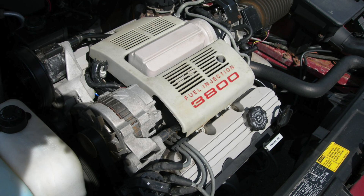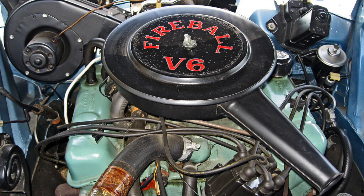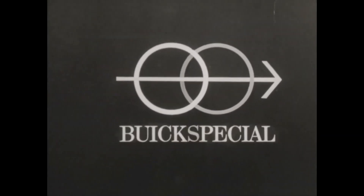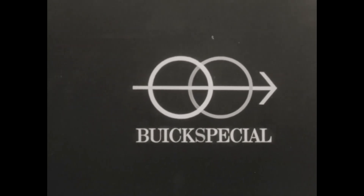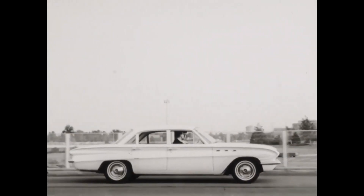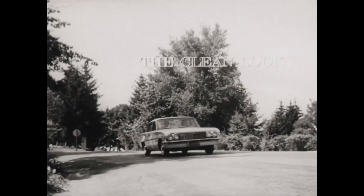The GM 3800 V6 engine, often celebrated for its reliability and performance, has a storied history that spans over four decades. From its humble beginnings in the early 1960s to its final production run in 2008, the 3800 V6 powered a wide range of vehicles and left an indelible mark on the automotive industry.